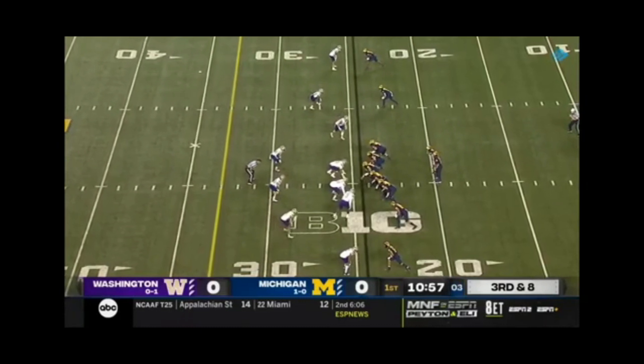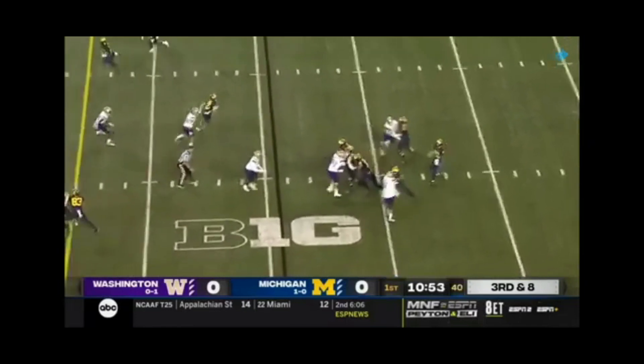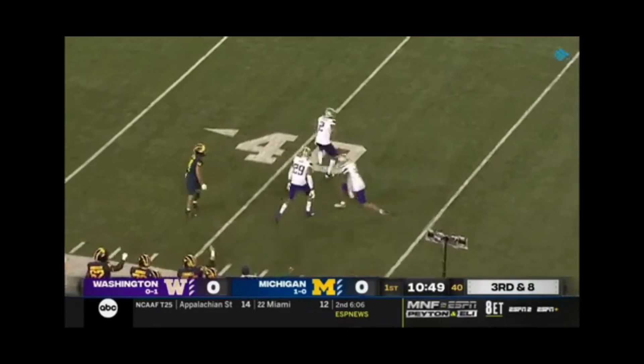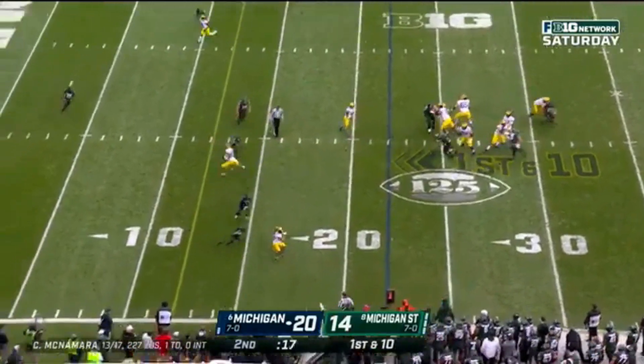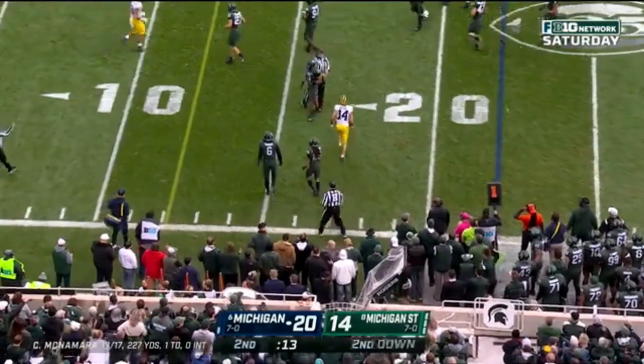The first meeting between these two teams since 2002. Long pass, batted down — Tyler Gordon swatted it away. McNamara goes to the sideline this time, and it's Roman Wilson.